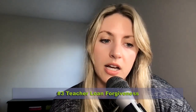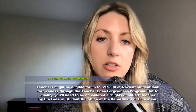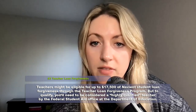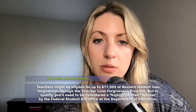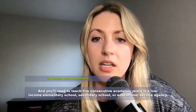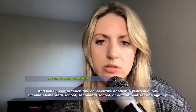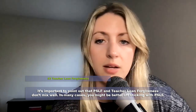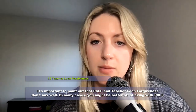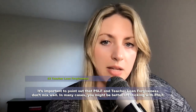The third avenue of forgiveness could be teacher loan forgiveness. Teacher loan forgiveness allows teachers to be eligible for up to $17,500 of Navient student loan forgiveness through that specific program. To qualify, you'll need to be considered a highly qualified teacher by the Federal Student Aid office in the Department of Education, and you'll need to teach five consecutive academic years in a low-income elementary school, secondary school, or an educational service agency. It's important to note that PSLF and teacher loan forgiveness do not mix well — you cannot pursue both at the same time. If your balance is greater than $17,500, PSLF might be a better route.